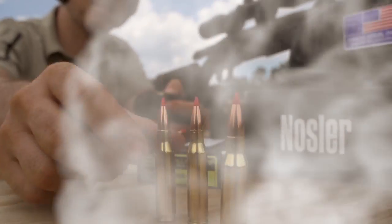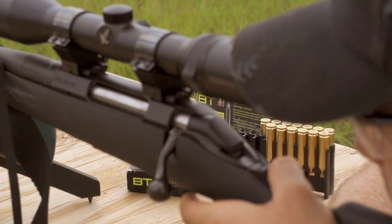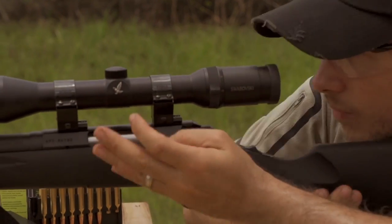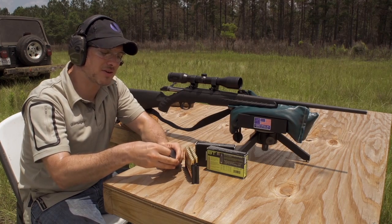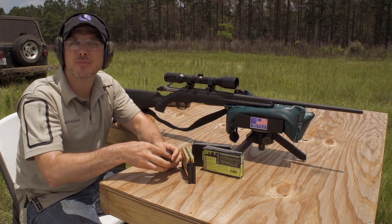Nosler's been making bullets for three generations, and my family's been shooting Nosler bullets for three generations. The new Nosler BT ammunition is a great option for us everyday hunters — hunting deer, hogs, antelope, that kind of stuff. The Nosler BT ammo really just makes Nosler ammo, which is really high-grade, nice stuff, available to everybody.